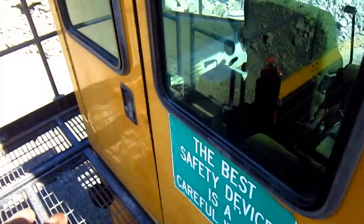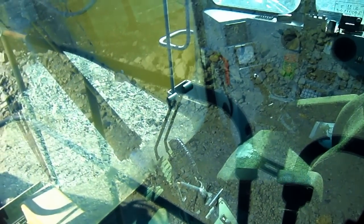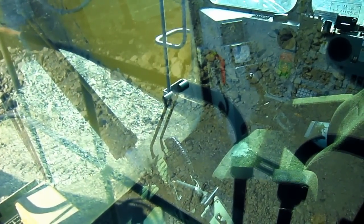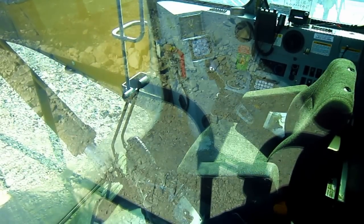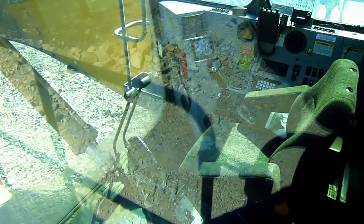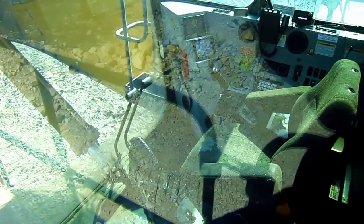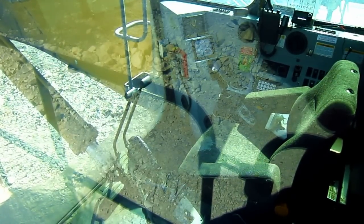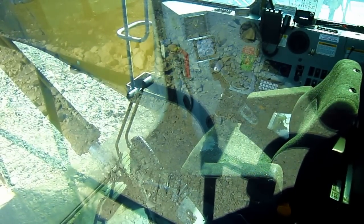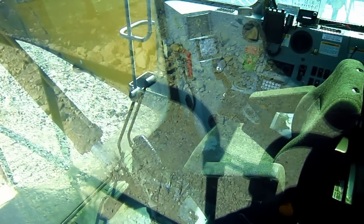Unfortunately the operator's cab on this machine is locked, so I will not be able to take you inside and show you the control setup. But from here you can get a pretty good view through the window of what the inside of the cab on a 5230 looks like. The cab is very large and oversized and provides a comfortable operating environment. The two joysticks on the right and left control all the digging functions of the backhoe, or the front shovel configuration. In shovel configuration, a trigger switch on the joystick controls the clam functions.